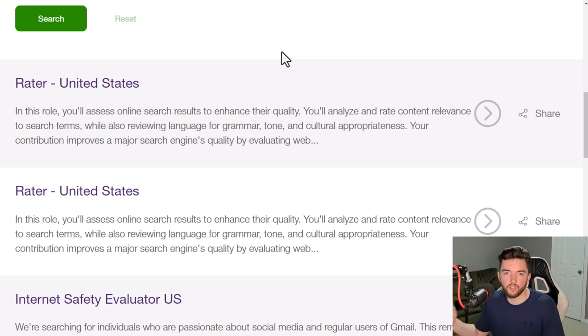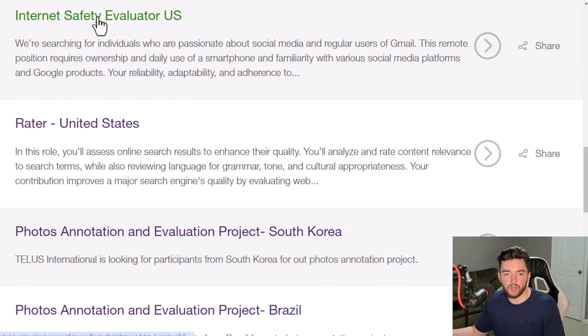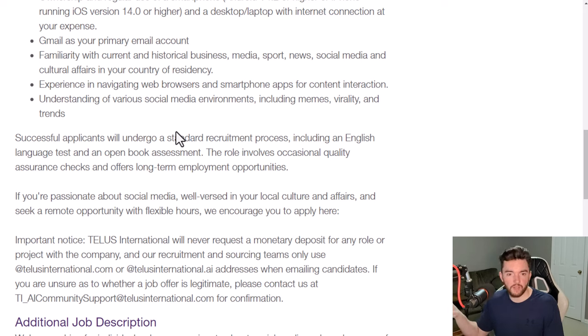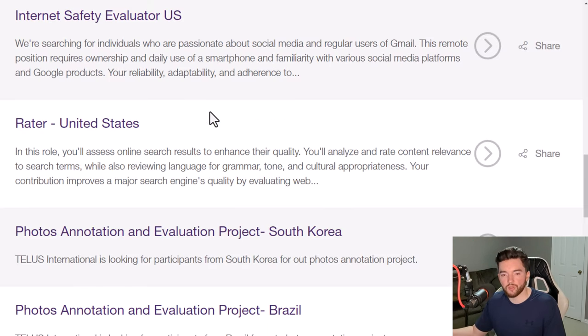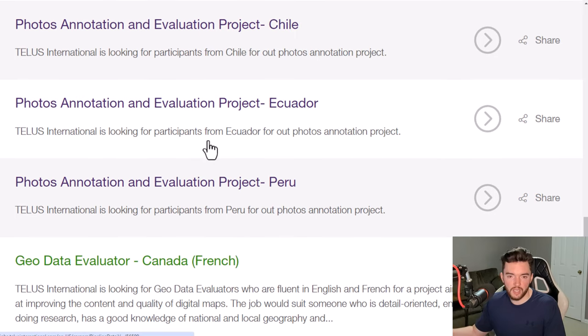In the US, TELUS has raters who evaluate search engine results. They also have internet safety evaluator roles where you review sensitive material online to make sure it doesn't appear in general search results when adult filters are off — making sure adult content only surfaces when users have explicitly enabled it. That position pays $14 per hour. They've also recently added photo annotation jobs.